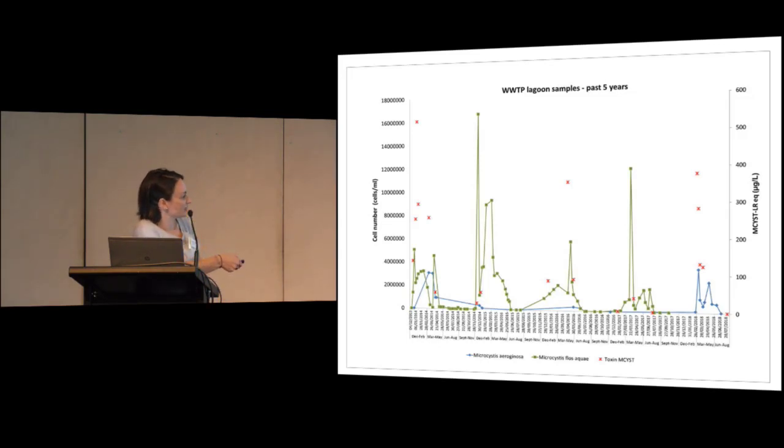The blooms are lasting — starting at the beginning of summer and going through summer and autumn with high cell numbers. In the last two years, the bloom started quite late in the season, not until the end of summer around February–March, with those cell numbers sticking around until around May–June in the lagoons.